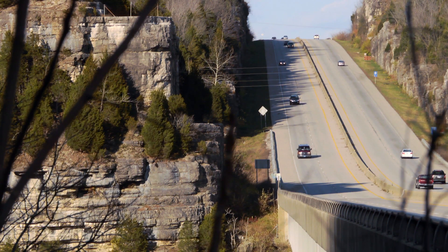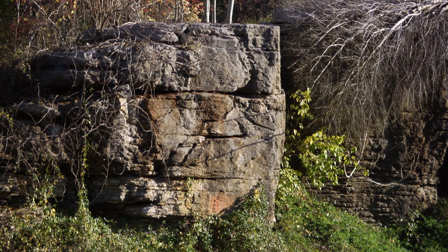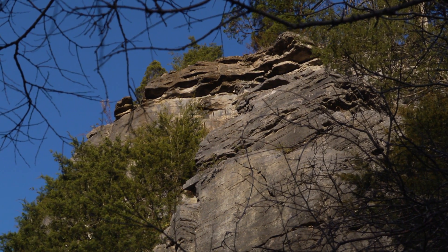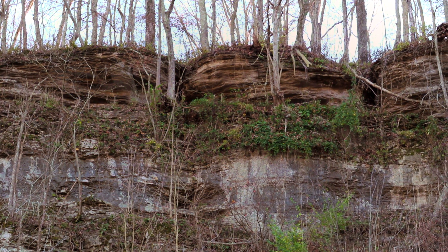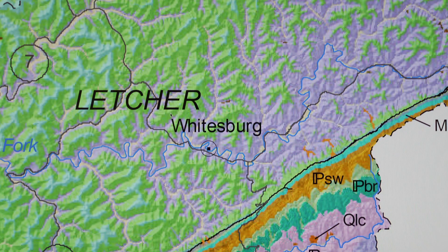For example, the state transportation cabinet, when they're designing a highway, will look for certain rock units. Some rock units are very good for providing the aggregate that's the foundation for highways. So they like to be near those because as they excavate for a road cut, they can recycle those materials and use them to actually build the road. Having these geologic maps saves them thousands of dollars in initial exploration.